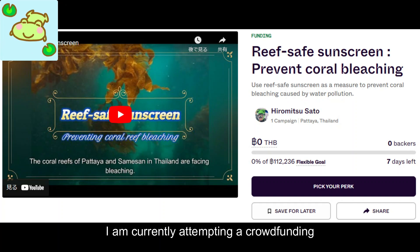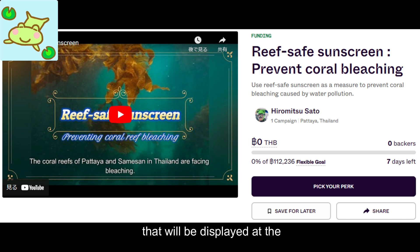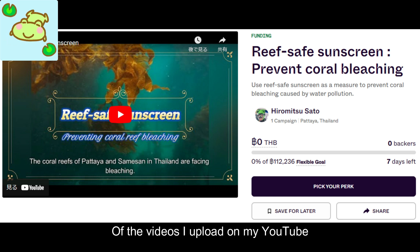A crowdfunding campaign is currently underway, where the reward is a sponsorship credit voucher that will be displayed at the end of videos uploaded on this YouTube channel. Thank you for your support.